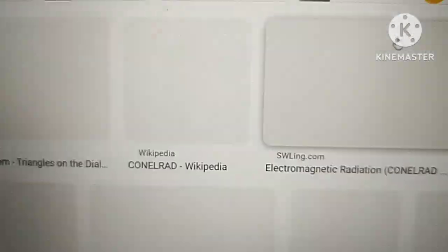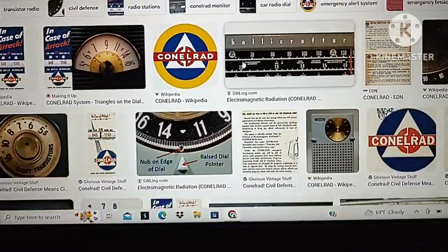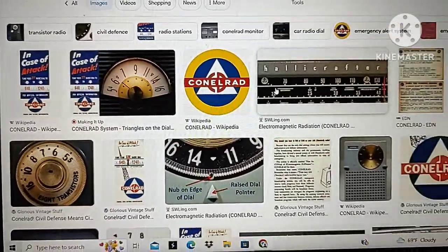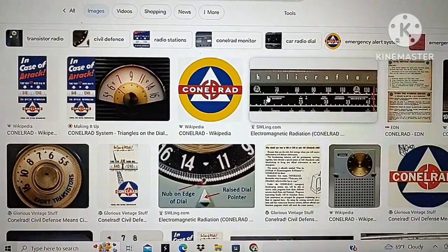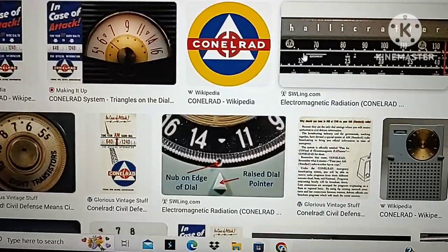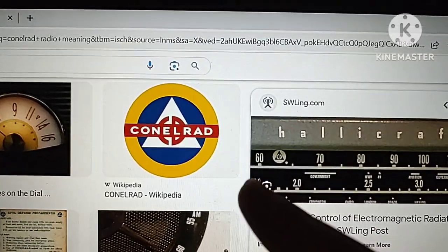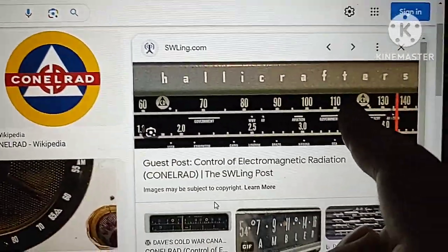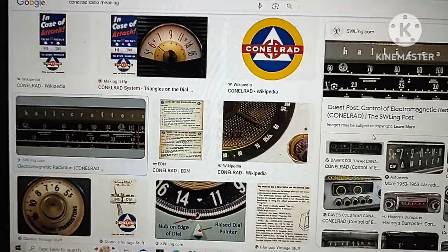Just a little history for everyone — the reason for the civil defense markings is that during the Cold War, in the event of a nuclear disaster caused by the Soviets, you would have to tune into the stations that have these markings. That's the purpose behind them.